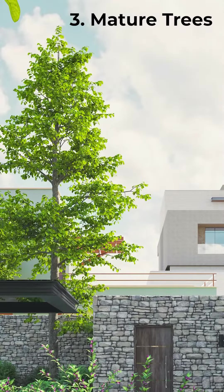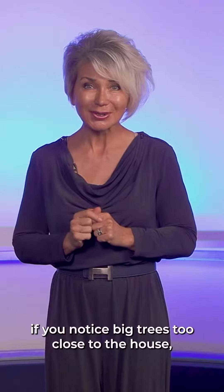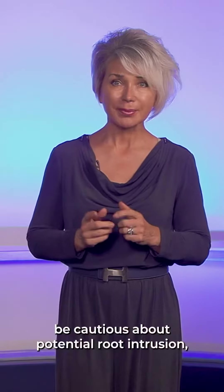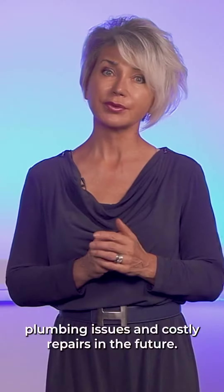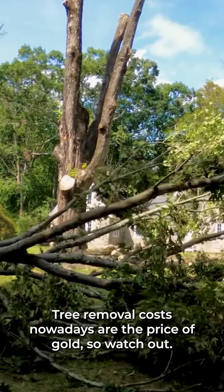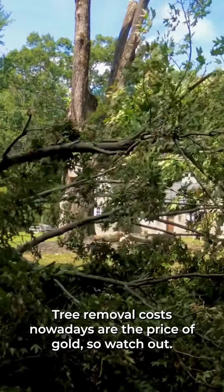Mature trees: while beautiful, if you notice big trees too close to the house, be cautious about potential root intrusion, plumbing issues, and costly repairs in the future. Tree removal costs nowadays are at the price of gold, so watch out.